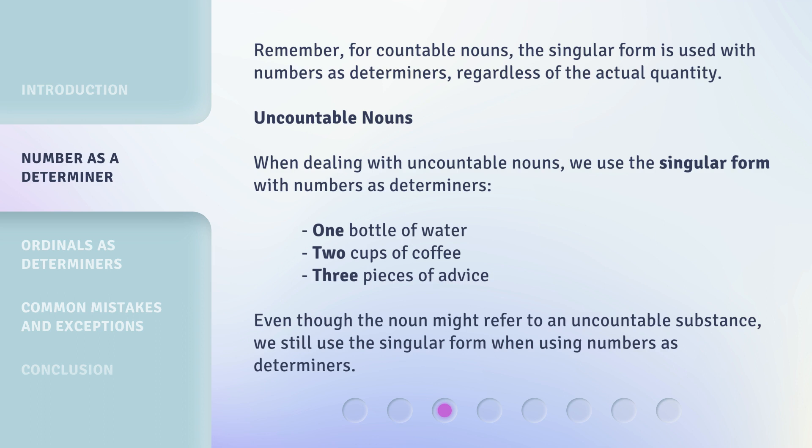Uncountable nouns: when dealing with uncountable nouns, we use the singular form with numbers as determiners — one bottle of water, two cups of coffee, three pieces of advice. Even though the noun might refer to an uncountable substance, we still use the singular form when using numbers as determiners.